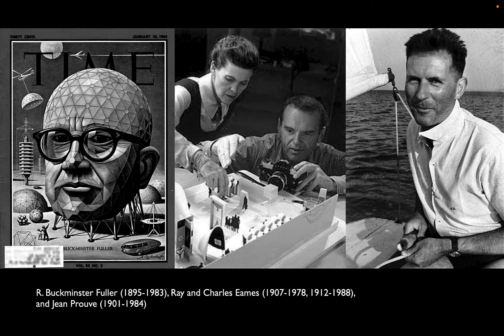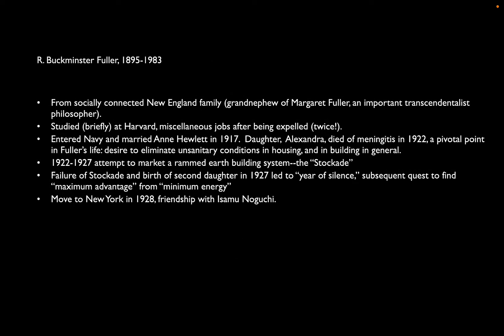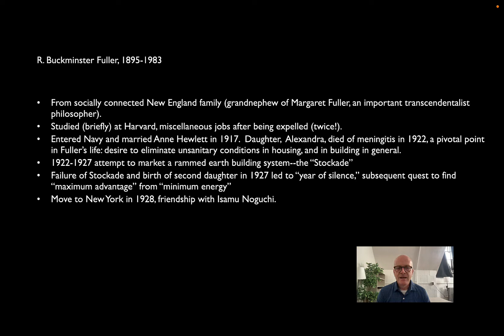I'm going to start with Fuller. I'm going to split Fuller's career in two: an early career and a late career. Fuller's early career really resonates with those of the Eames and of Prouvé, and we'll come back to Fuller at the end to talk about how his career blossomed in the 1960s and 1970s.